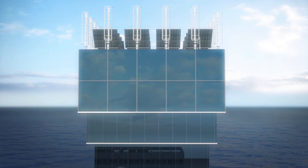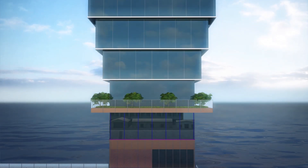Each floor would have a specific purpose and would work in unison with other floors to create a viable ecosystem.